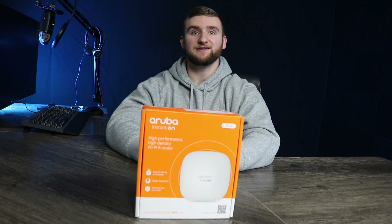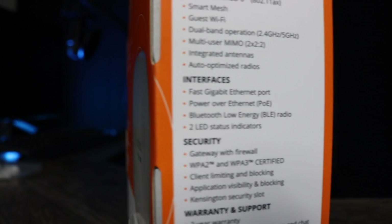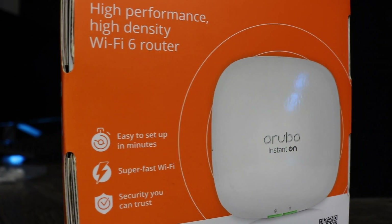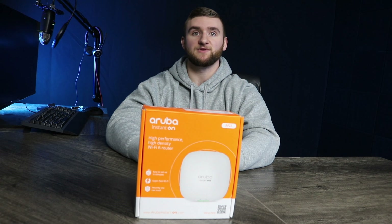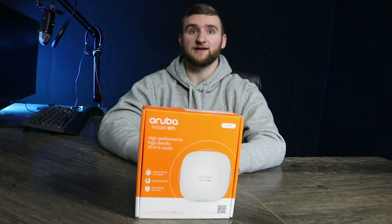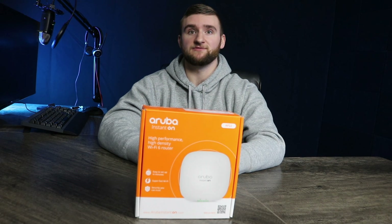To meet the increasing needs and volumes of connected devices, the Aruba Instant On AP22 is the first Wi-Fi 6 access point, delivering higher capacity and greater performance at a competitive price. The AP22 is the perfect access point for small businesses with expanding mobile, cloud, and IoT requirements. Wi-Fi 6 AP22 points deliver faster Wi-Fi speeds, greater capacity, and reduced latency between access points and connected devices for a superior Wi-Fi experience. You can upgrade your Wi-Fi networks to boost performance across devices now while preparing for more mobile and IoT devices in the future.